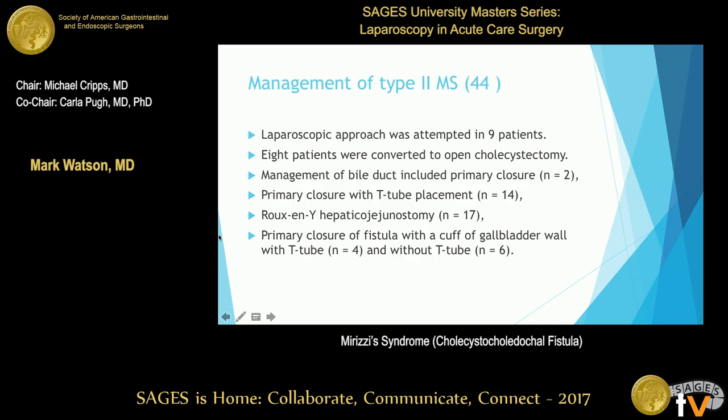The Type 2 group comprised 44 of the 60 patients. They attempted laparoscopy in 9, and converted 8 of those to open surgery — so the number of successful laparoscopic cases with Type 2 Mirizzi was very small. Management included primary closure of the duct in a few cases, primary closure with T-tube placement, hepaticojejunostomy in most of them, and use of the gallbladder wall to close the defect with or without a T-tube.